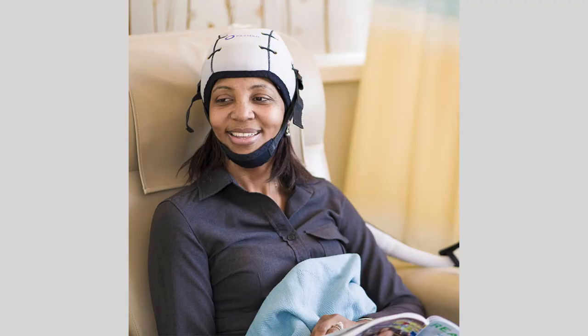Chemotherapy targets and attacks rapidly growing cells. The scalp cooling system helps to cause vasoconstriction of the blood vessels, basically slowing blood flow to the hair follicles.